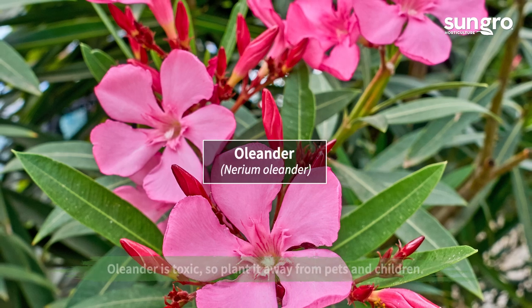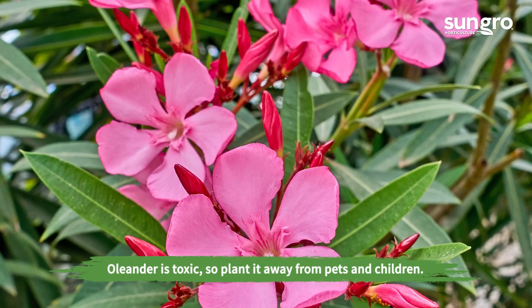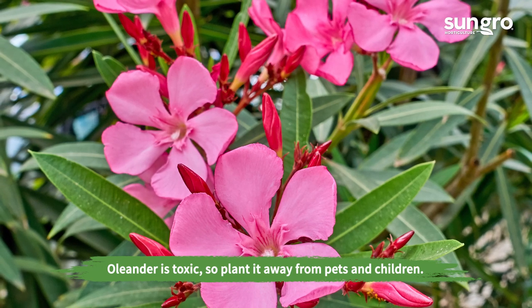Only gardeners in mild winter climates can grow evergreen oleander, but its glorious flowers come in a variety of tropical colors and bloom continuously.